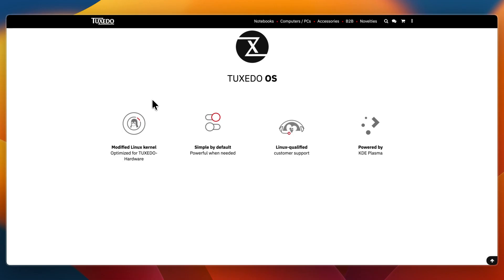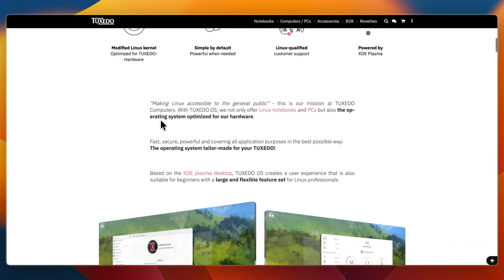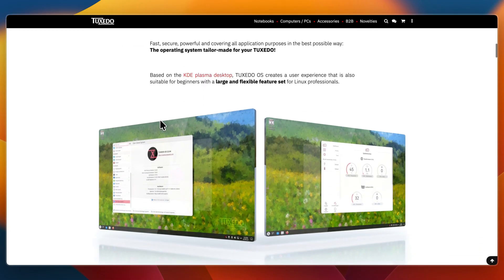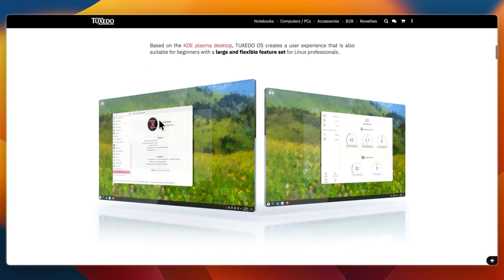Tuxedo OS includes the KDE Plasma desktop with extensive customization and theming options, the Tuxedo Control Center for fan profiles, performance modes, and battery optimizations — especially useful on Tuxedo laptops. It includes a Ubuntu base with full access to Ubuntu repositories, pre-installed multimedia codecs and common apps for everyday use. It works best with Tuxedo hardware, but can be installed on other PCs.